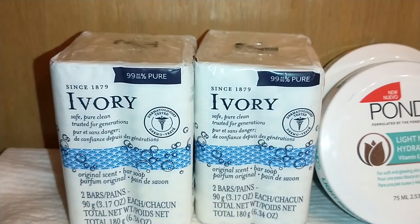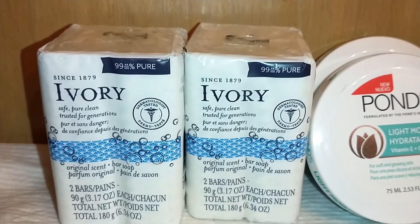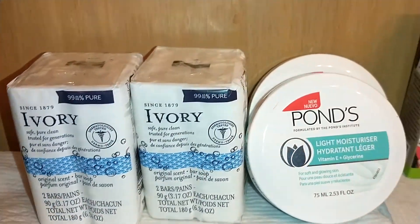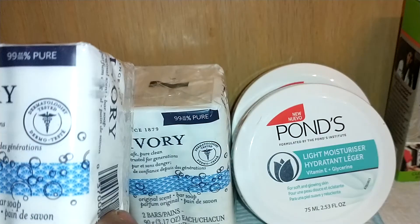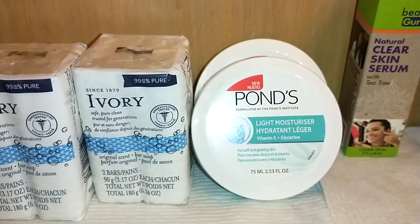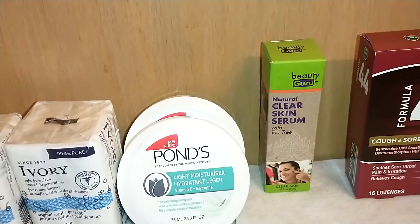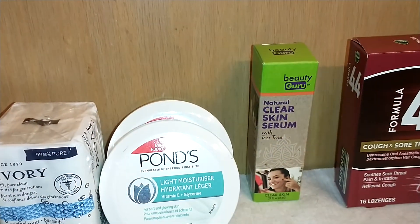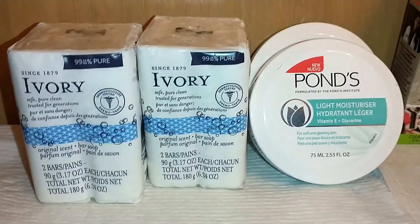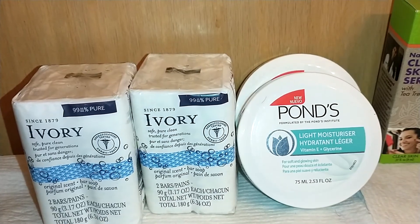The first thing I found was Ivory soap — since 1879, safe and pure, clean for generations. I've used this as a kid; I think most of us have, at least of a certain age. It's the original scent bar soap — two bars in each pack — and it says 99% pure. This was a mainstay in my household. To find these for a dollar is a great deal. It's pure soap, so stock up on it. I got two packs of two.